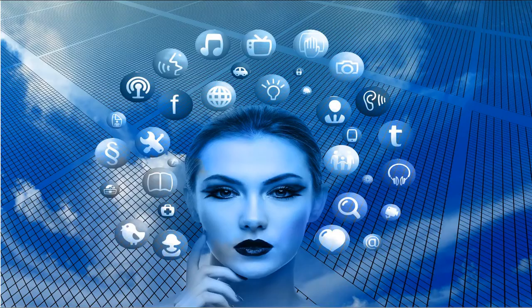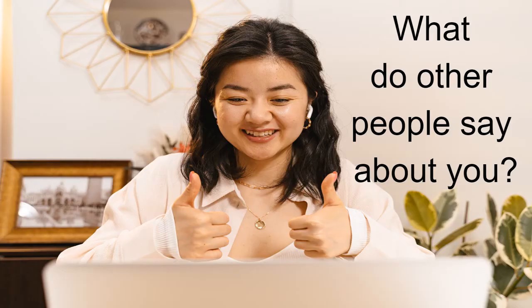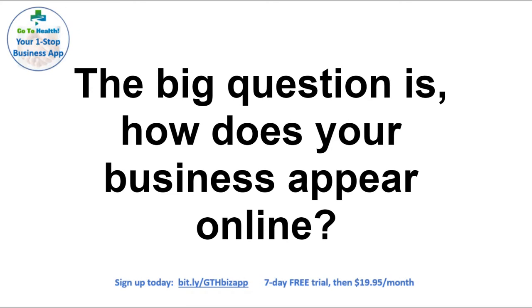Can they find your business? Are you seen on social media? When they search online, does your business appear? What do other people say about you? So the big question is: how does your business appear online?